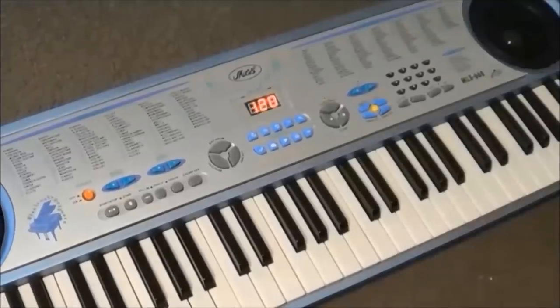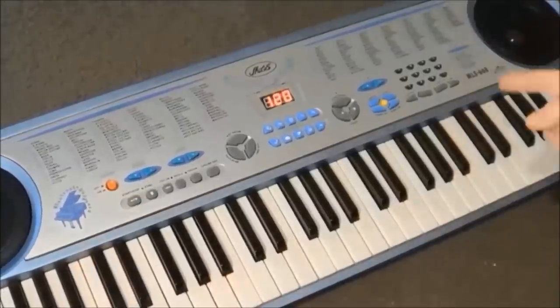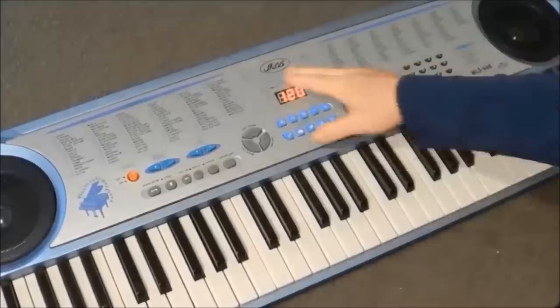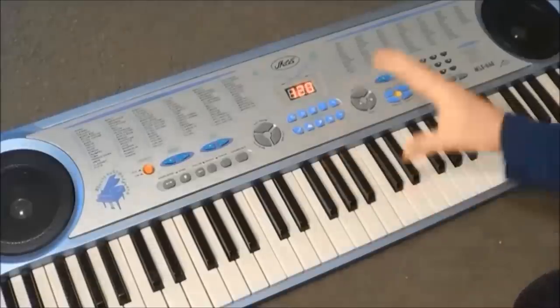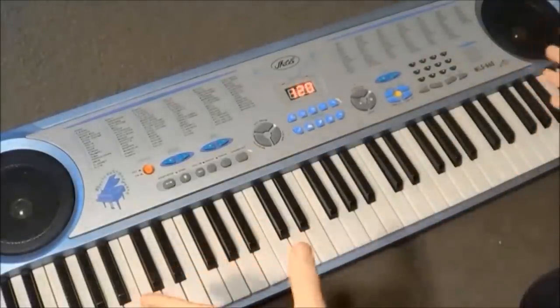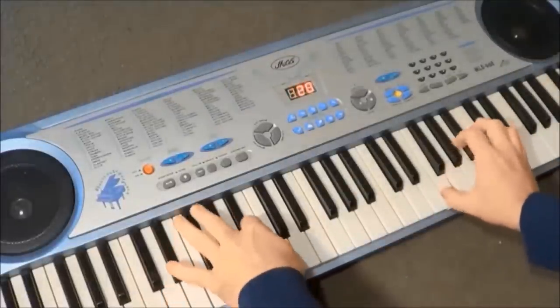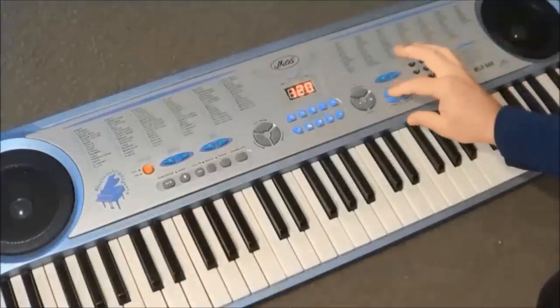Hey GearFacts geezers. I know what you're thinking right from the outset — this keyboard looks really dumb. And you're correct. It is dumb. It's really poor quality and very stupid. It is the Miles MLS668. It's very hard to operate, a lot of the sounds are repeated, a lot of the rhythms are repeated, and it just makes no sense. Let's have a listen to our default sound. That was meant to be piano.